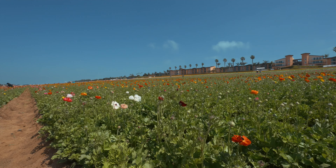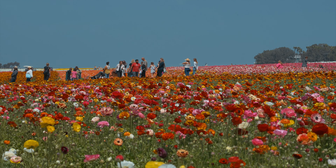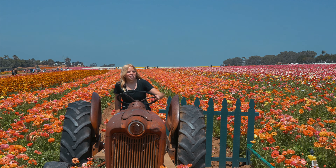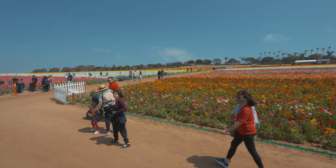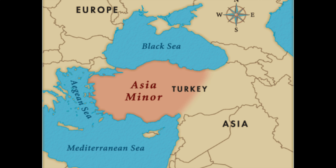This is one of the largest ranunculus bulb production operations in Southern California and is the only one open to the public. These flower fields have been around for more than 30 years and consume just over 50 acres. The ranunculus flower is a member of the buttercup family and is native to Asia Minor.